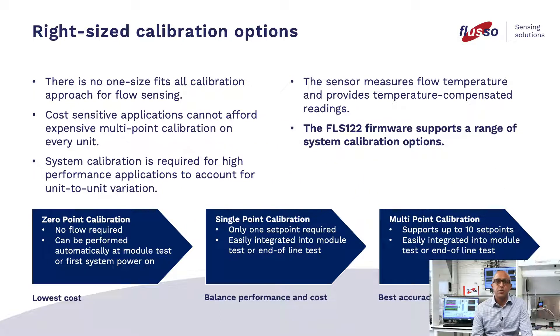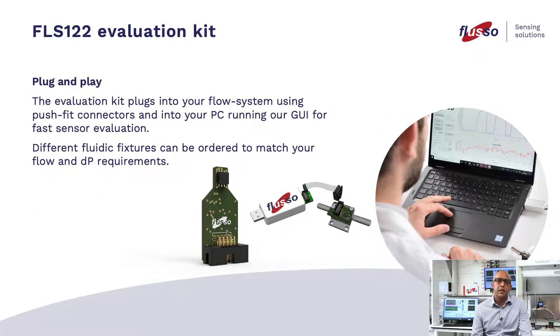Right-size calibration options. There is no one-size-fits-all calibration approach for flow sensing. Cost-sensitive applications cannot afford expensive multi-point calibration on every unit. System calibration is required for high-performance applications to account for unit-to-unit variation. The sensor measures flow temperature and provides a temperature-compensated reading. The FLS-122 firmware supports a range of system calibration options.